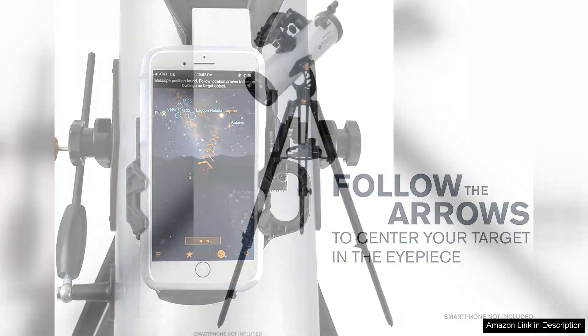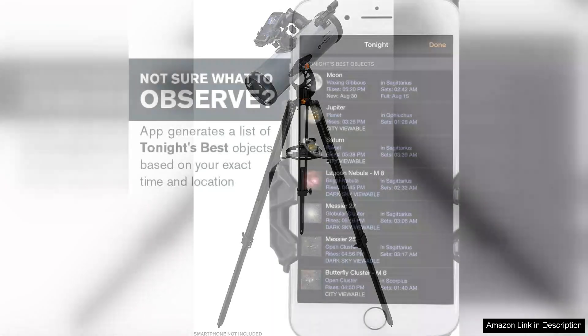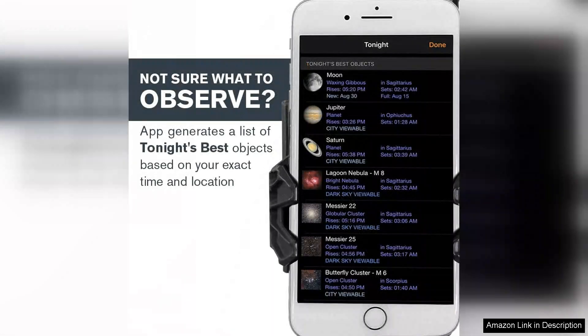What sets this telescope apart is the innovative StarSense app. After aligning your smartphone, the app uses your location and the telescope's position to provide real-time guidance on where to point the scope. This feature is particularly beneficial for novices who may feel overwhelmed by the night sky.